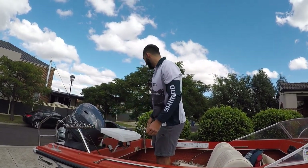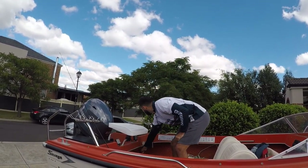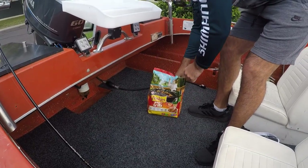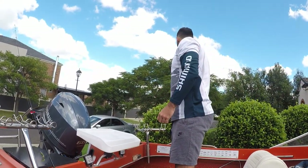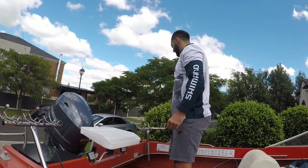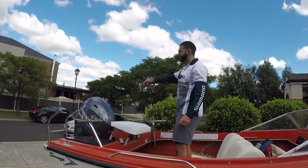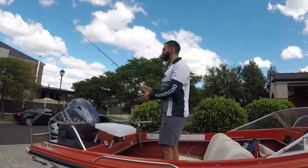Not too much going on at the moment, not getting many hits. We'll probably try to burley up a bit — just grab some of these, sprinkle a little bit out there, hopefully bring them in a bit. Another thing we can try — because we were casting out towards the channel, there might not be a lot of hiding places for the fish.